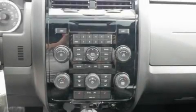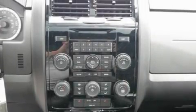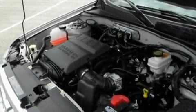Traction control and stability control systems, dusk-sensing headlights, and the leather seats provide great support and create an overall luxurious feel.